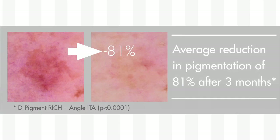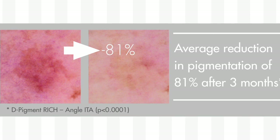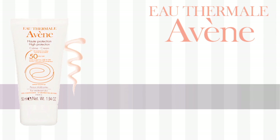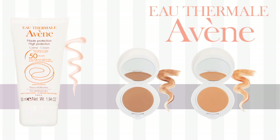Just how well do these products work? In clinical tests, Depigment was shown to reduce the look of dark spots by 81% after three months of daily use. To get the best results from Depigment Dark Spot Corrector, I recommend using a high SPF every day. Avene's High Protection Mineral Cream SPF 50 and their High Protection Tinted Compact SPF 50 are great for this purpose.